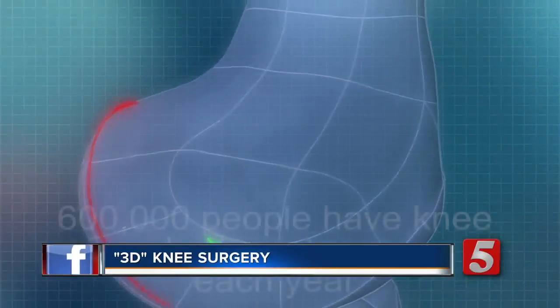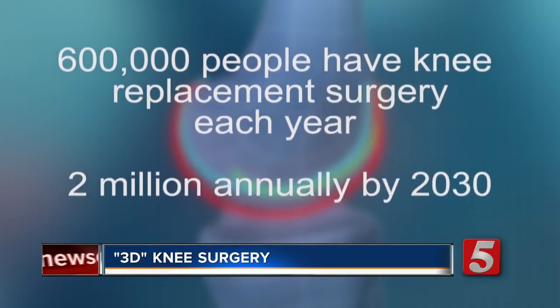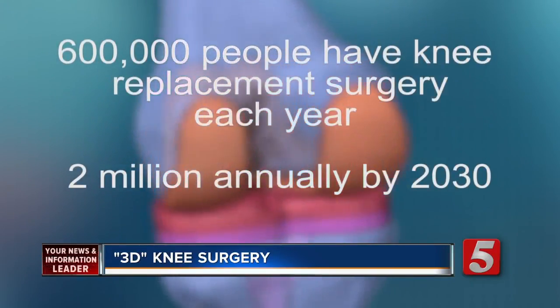My knee problem probably started when I was 36. I began to have arthritic pain in my knees. Plunkett is not alone — more than 600,000 people have knee replacement surgery each year, and that number is expected to increase to two million annually by 2030.